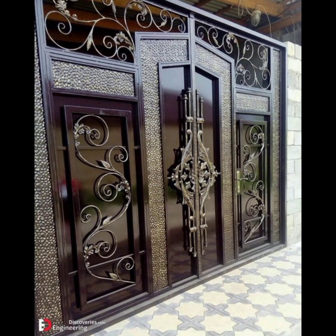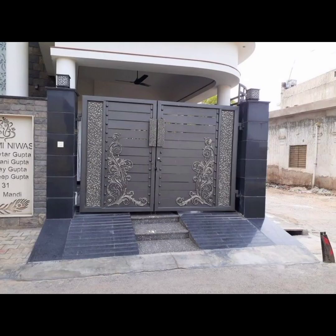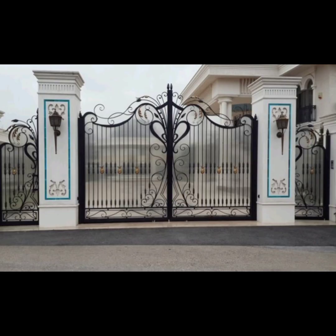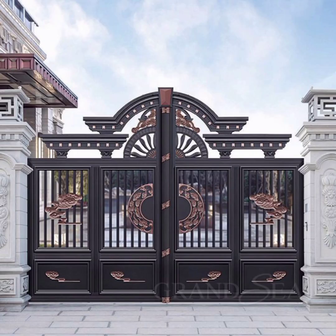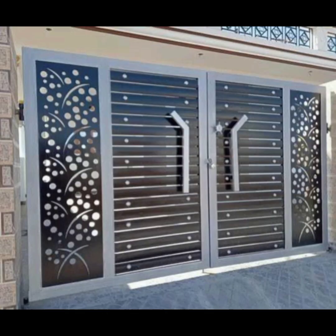As we conclude our visual journey through the hottest modern gate design trends of 2023 and 2024, we hope you have been inspired to elevate the entrance to your property. Whether you prefer the sleek elegance of minimalistic gates, the organic beauty of nature-inspired design, or the grandeur of imposing gates fit for royalty, there's a modern gate design for every taste and style.